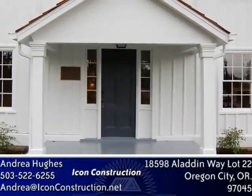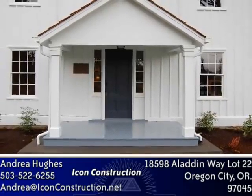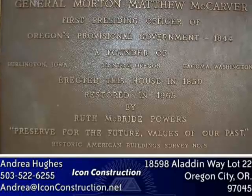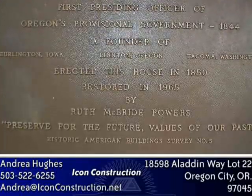It stands out as the second oldest home in Oregon, which is also on the historical registry. Cut in Maine and then patterned in Boston, the Morton McCarver House was brought over to Oregon City and erected in 1850.